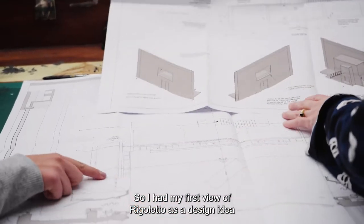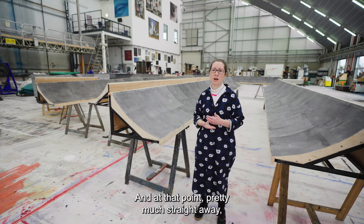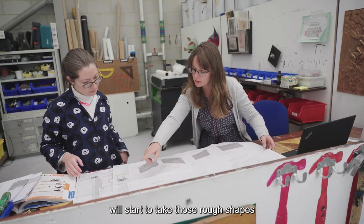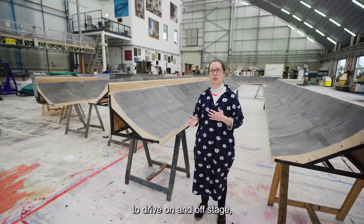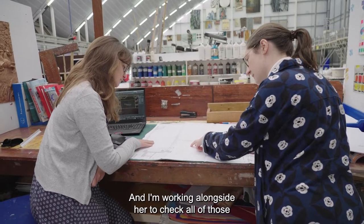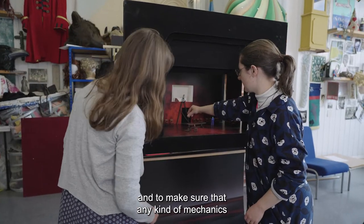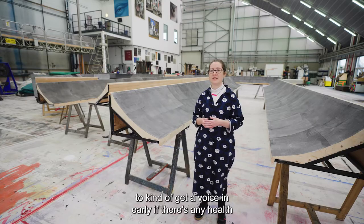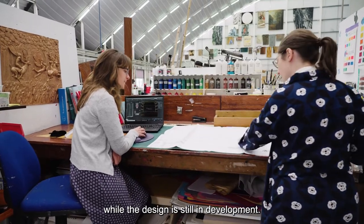I had my first view of Rigoletto as a design idea about two years ago, and at that point pretty much straight away I work alongside Flo, who as the draftsperson will start to take those rough shapes and put them onto our plans — check that they fit in the rehearsal room, check that they fit under the galleries to drive on and off stage, check the sight lines from the key seats. I'm working alongside her to check all of those and to make sure that any mechanics or things the set needs to do are physically possible, and to get a voice in early if there's any health and safety concerns while the design is still in development.